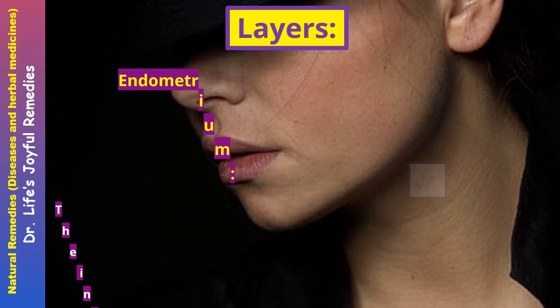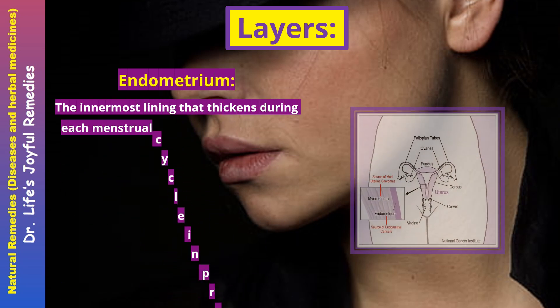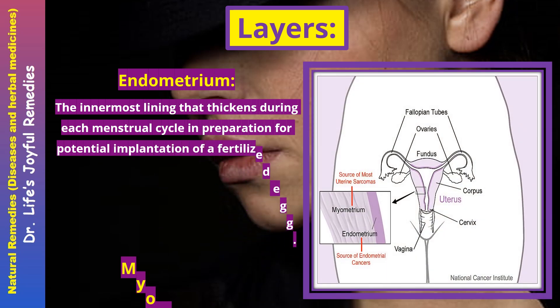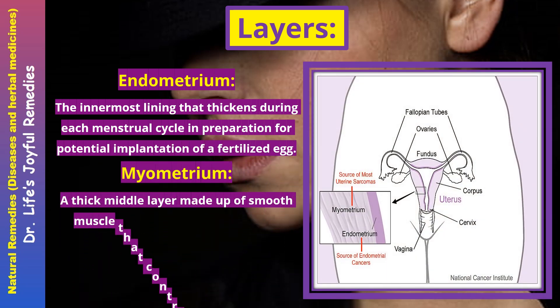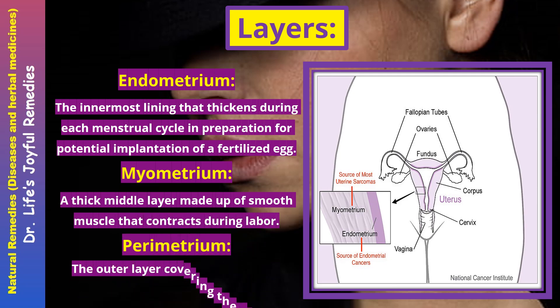Layers. The endometrium is the innermost lining that thickens during each menstrual cycle in preparation for potential implantation of a fertilized egg. The myometrium is a thick middle layer made up of smooth muscle that contracts during labor. The perimetrium is the outer layer covering the uterus.